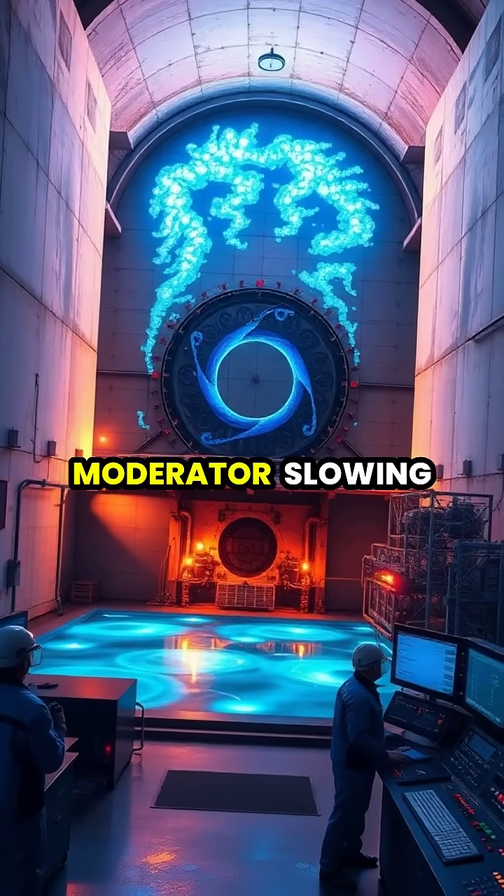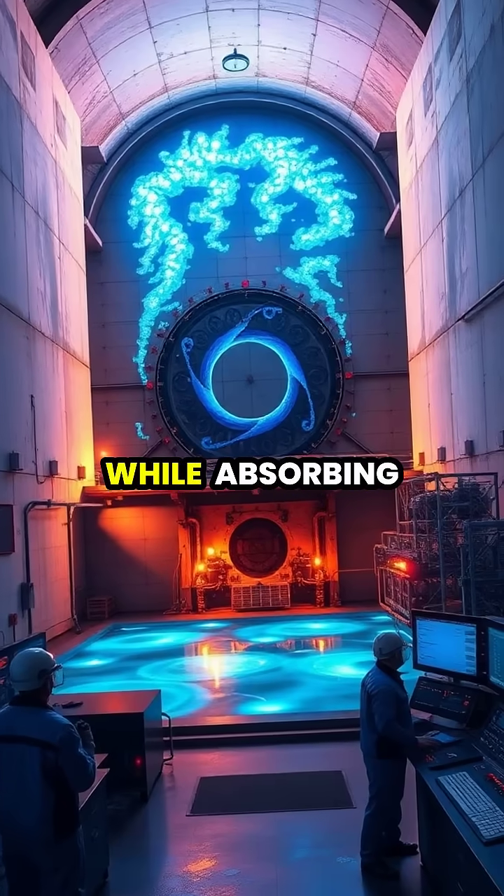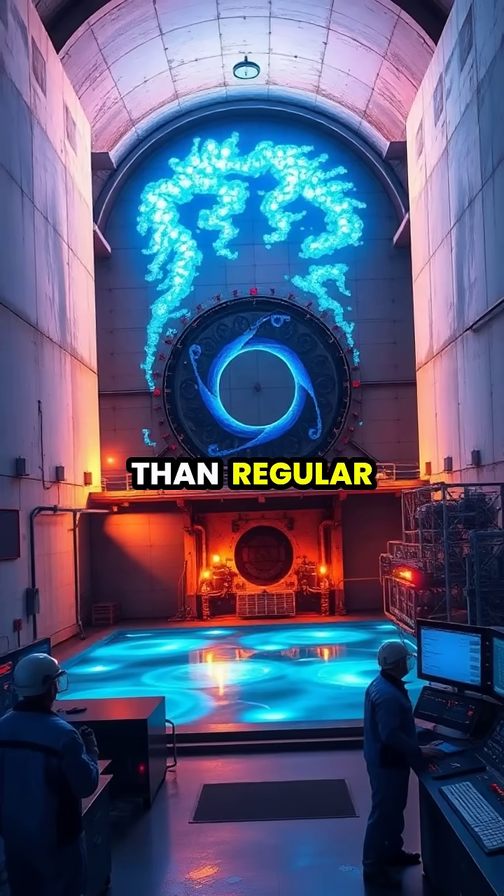In nuclear reactors, heavy water serves as an excellent neutron moderator, slowing down neutrons to sustain nuclear fission while absorbing fewer neutrons than regular water.